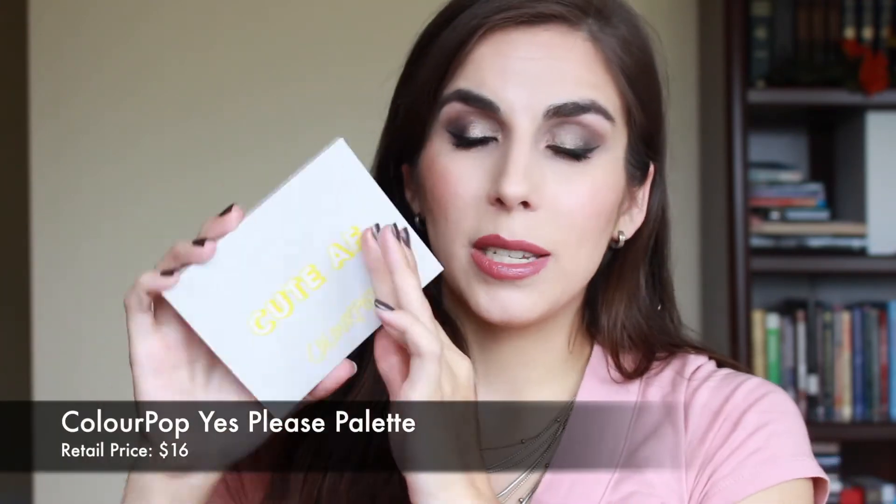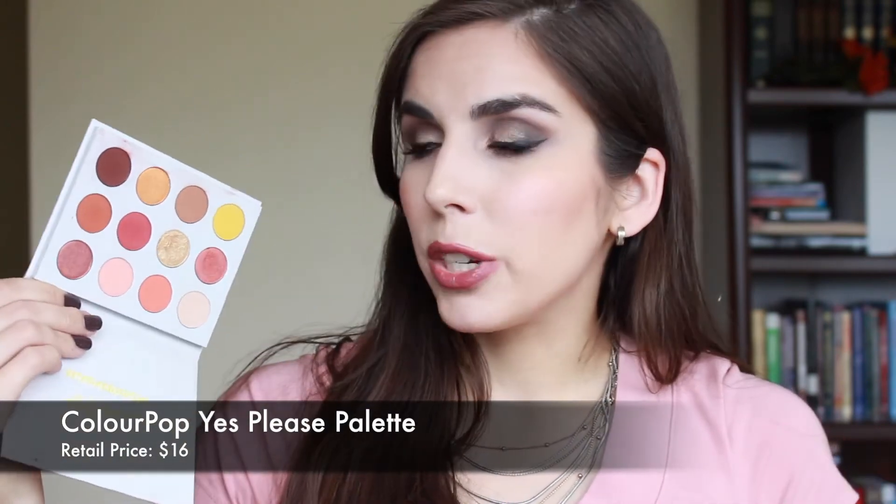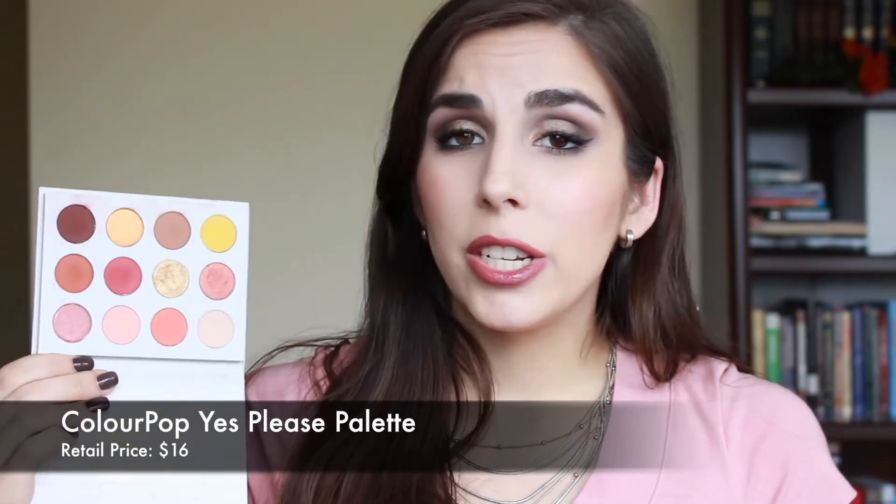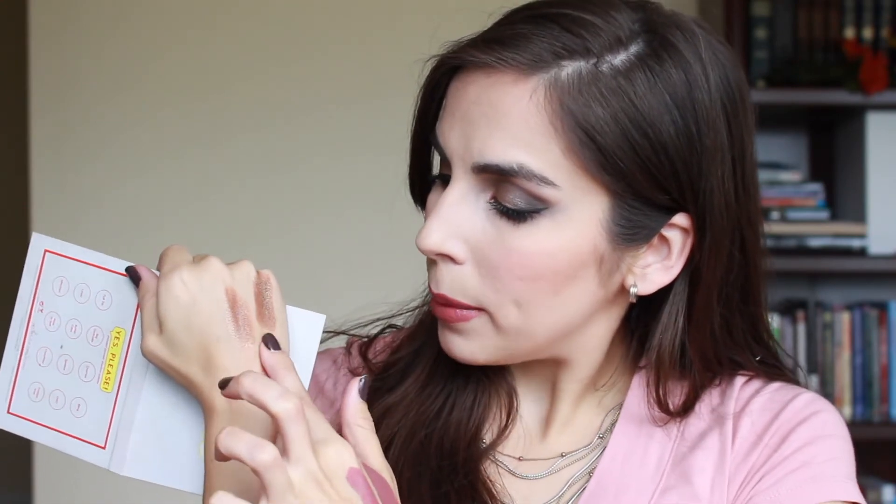The second new product is the ColourPop Yes Please palette. I just bought this — I think they've restocked it four or five times. I hope they just make it permanent. If they do restock it, I highly recommend it. It is full of beautiful warm colors — I looked at this palette and immediately thought of fall. These really red tones and shimmer shades will be really pretty on the eyes in the fall and make me think of the fall leaves turning colors.